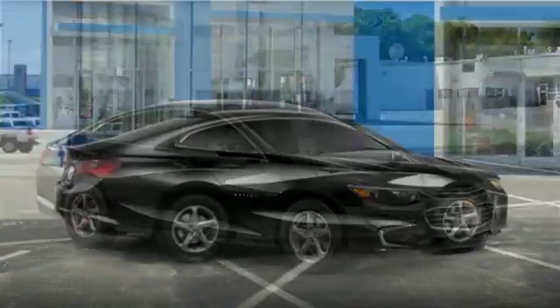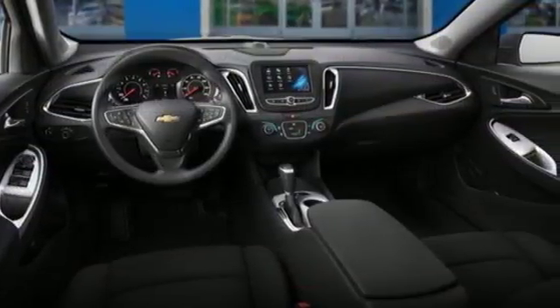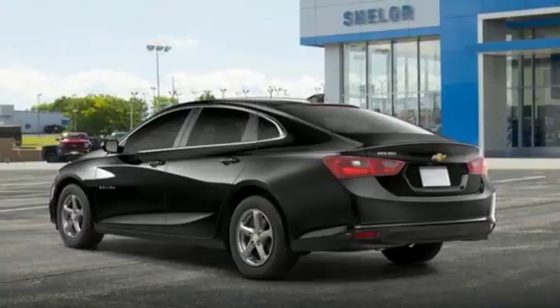This sporty Malibu couldn't be easier to hop in and get going with keyless entry and push button start. StabiliTrac helps you avoid trouble, while OnStar is there when trouble is unavoidable. No other mid-sized sedan covers every need like this bold Chevy Malibu.